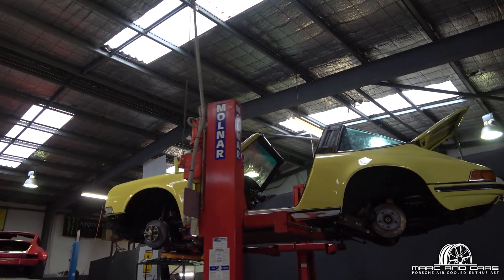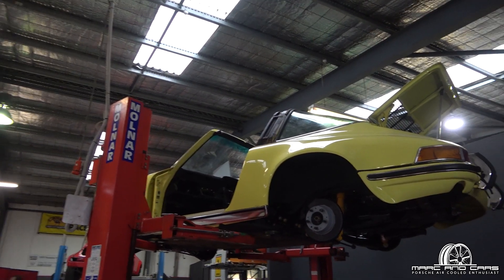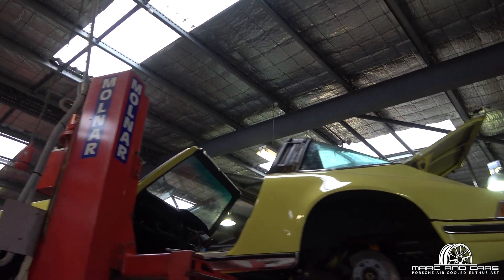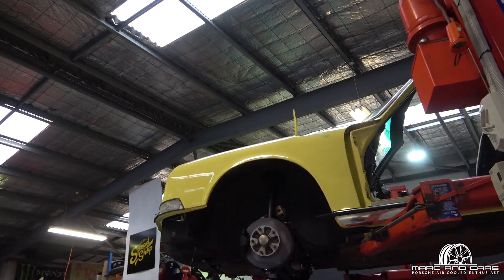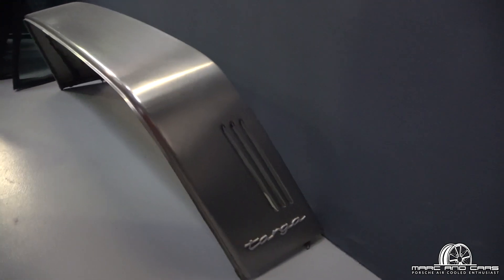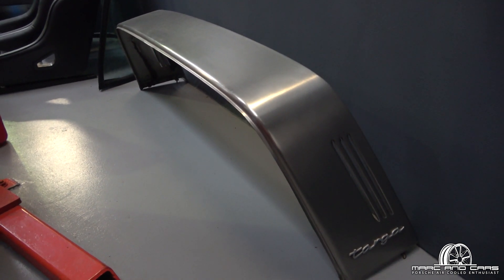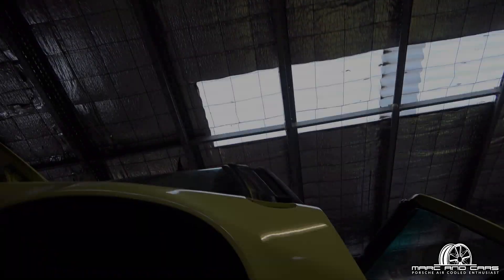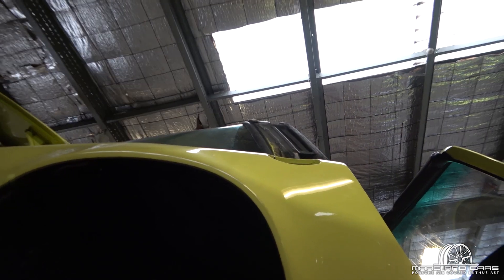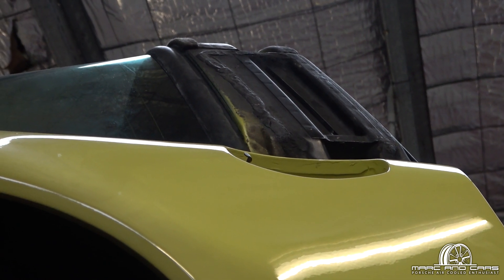I talked about restorations earlier — this is a 1972 Targa. The car's been together, come back apart, so it looks like it's getting the full Monty done. It'll be interesting to see what the outcome is. Here's a piece of equipment you don't see off a car very often — this is the stainless steel hoop off a Targa. It would have been good in my previous video on the history of the Targas; I'll link that below if you're interested. The way I knew this is a '72 is it has an external oil filler — the only year that the 911 came out with an external oil filler.